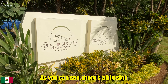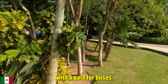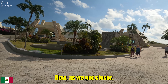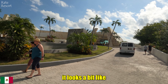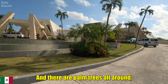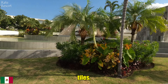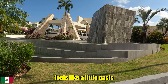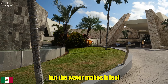As you can see, there is a big sign saying Grand Sirenis Riviera Maya right at the front, with a gate for buses and cars to pass through. As we get closer you can start to see the amazing architecture — it looks a bit like Mayan pyramids. There are palm trees all around making everything look pretty, and the ground is covered with neat tiles. As we move closer we can spot some fountains. It feels like a little oasis in the middle of nowhere.